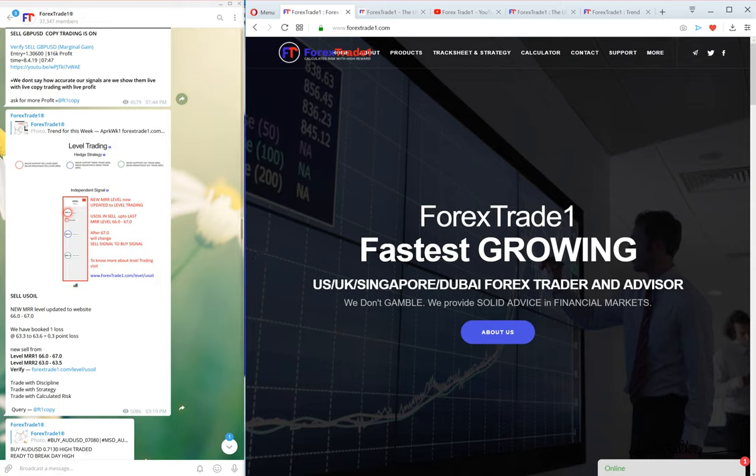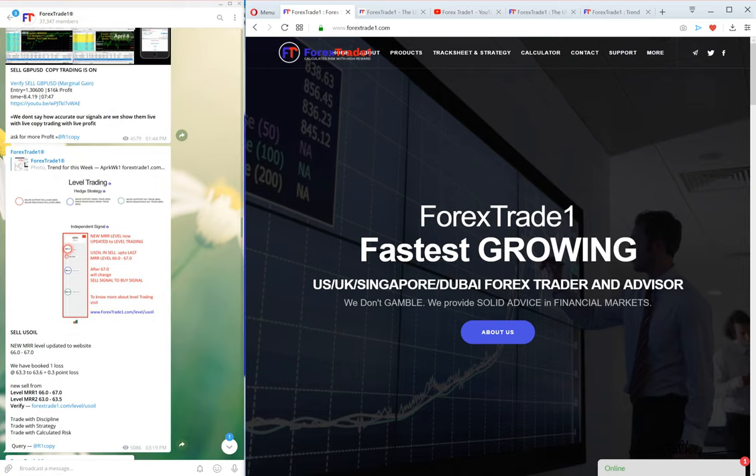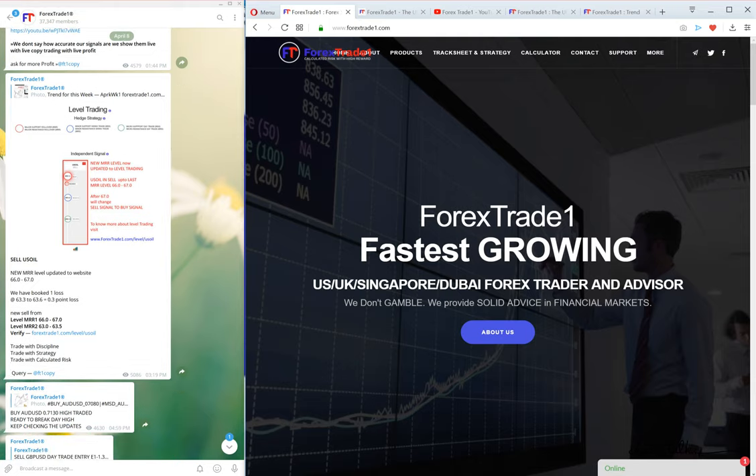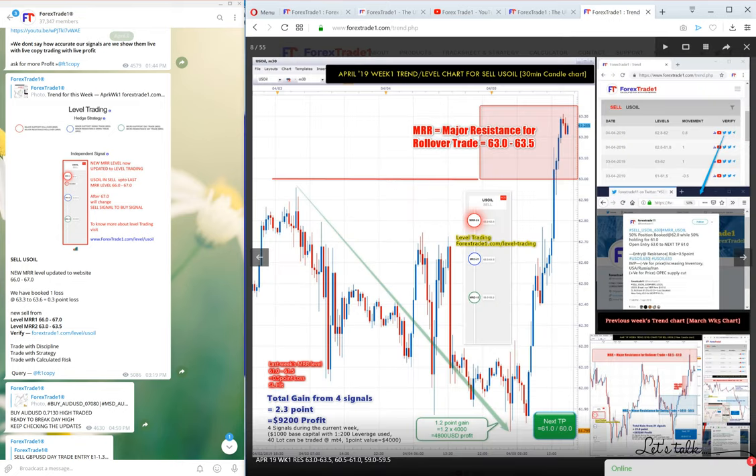As you can see on the screen, the US oil signal — we have been selling US oil for more than nine months or a year. On April 8th, on the Telegram channel on the left side of the screen, you can see our main channel. On the 8th of April we predicted that we will keep selling US oil until 67.0. If it breaks the 67.0 level, then we will change our sell US oil signal to a buy US oil signal.